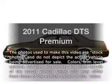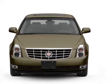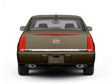Introducing the 2011 Cadillac DTS. If you're looking for an automobile with great attributes, look no further. With a powerful eight-cylinder engine, the powertrain includes front-wheel drive that responds smoothly to its automatic transmission.